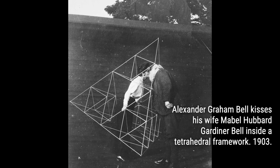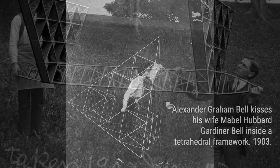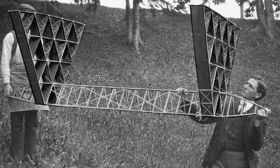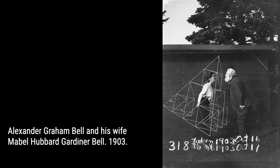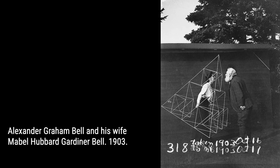Alexander Graham Bell, the inventor of the telephone, had a secret obsession. While he was revolutionizing communication, he was also exploring the world of aerodynamics. In a series of captivating photographs, we get a glimpse into Bell's fascinating experiments with tetrahedral kites.